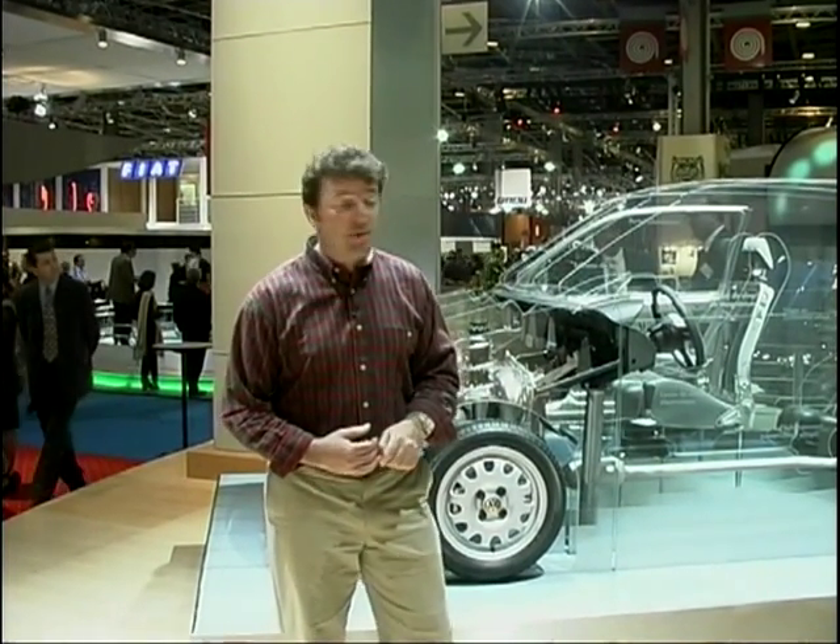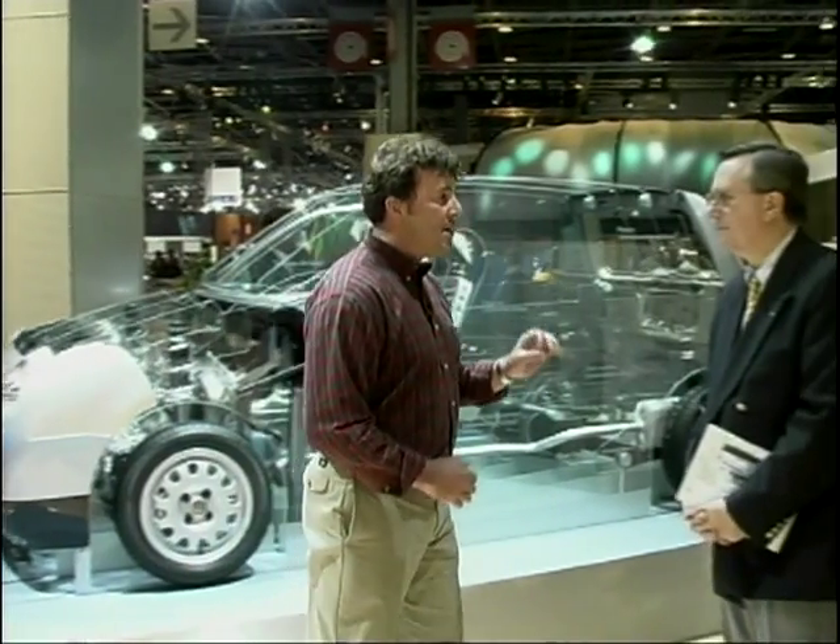It's extremely impressive. And the person behind this, the product manager for the Lupo, is Dr. Carl Taylor.